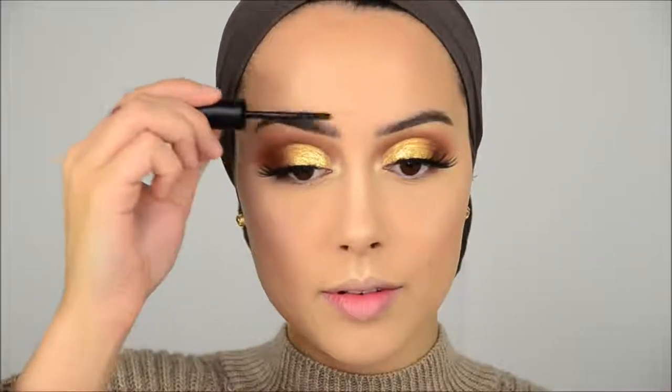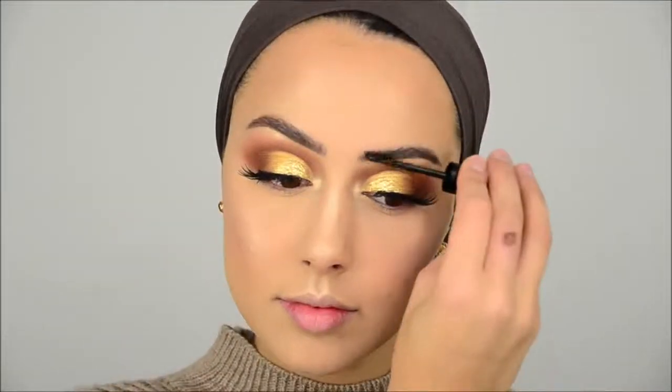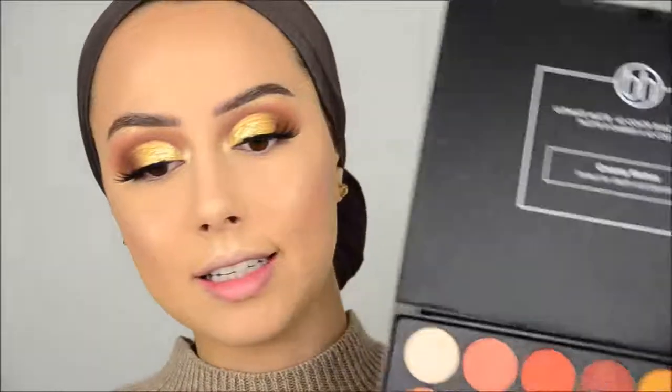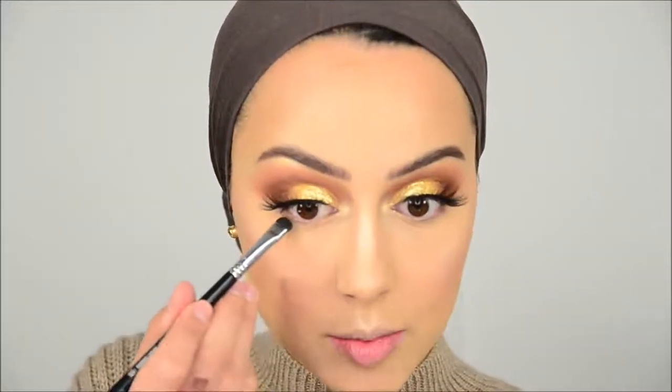Now I'm going to apply the Morphe brow gel — it's just a clear brow gel but I love to brush my brow hairs up. I'm starting to look like a doll. Going back into the amazing matte palette with a brown color; using this smudge brush I'm going to blend that on the outer part of my lower lash line, till the middle.